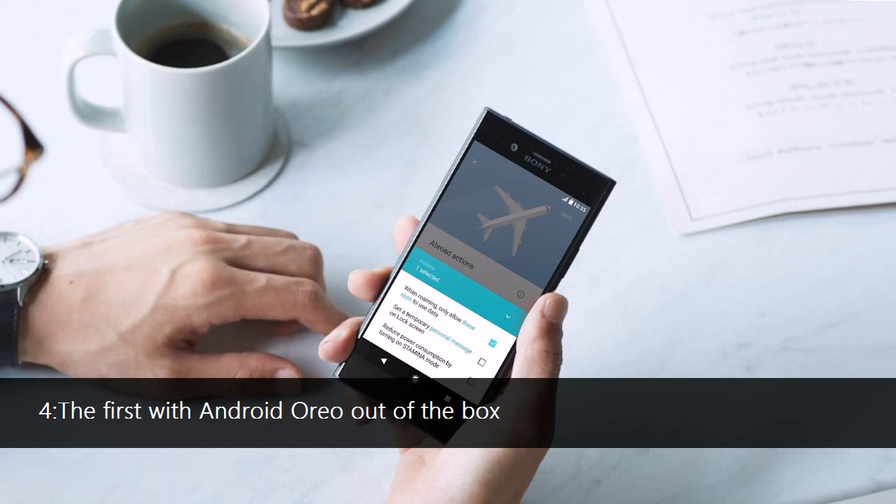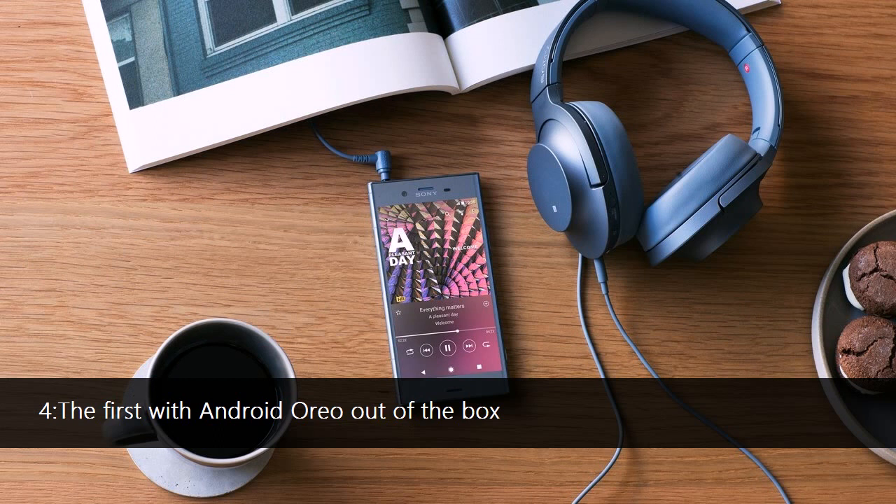Feature 4: You read that right — the Sony Xperia XZ1 and the XZ1 Compact will likely be the first devices to arrive with Android Oreo out of the box. LG was the first manufacturer to bring the newest version of Android to the masses, but Sony takes the crown this year.